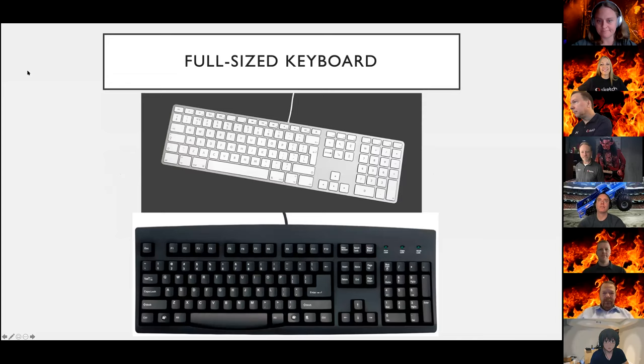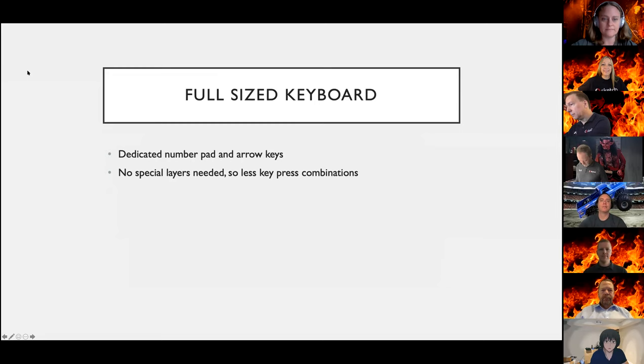The first type of keyboard you typically see is a full-size keyboard. The benefits: it has a dedicated numpad and arrow keys, so if you need to input numbers quickly you can use muscle memory with the number pad format and navigate with dedicated arrow keys without any special modifier key combinations. Another benefit is that since there are a lot more keys, functionality is dedicated to a single key press — less need to memorize different combinations.